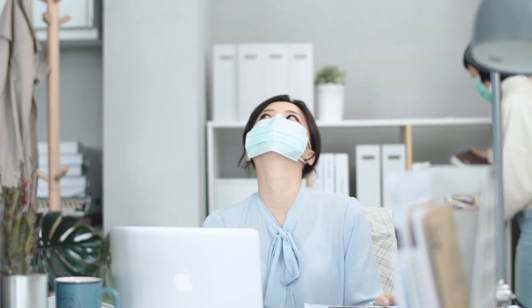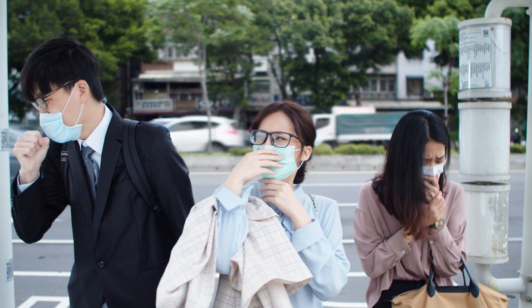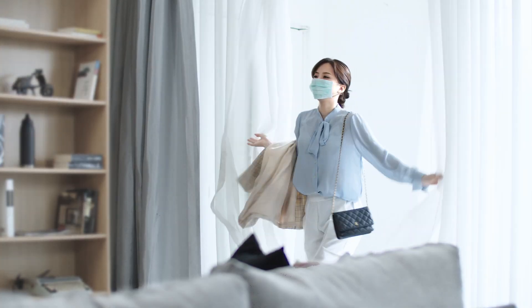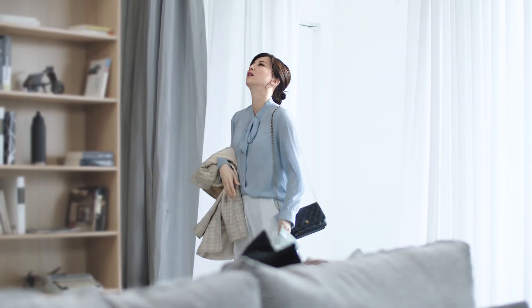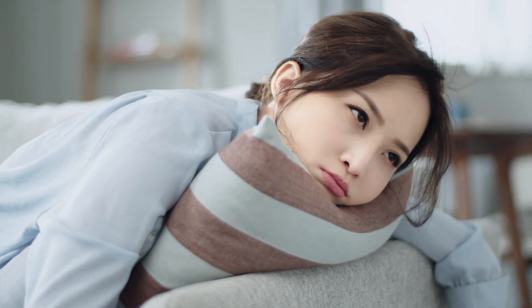Wearing a mask all day is humid and uncomfortable. Should I take off the mask for some fresh air? Feeling stuffy and dizzy once we get home? How can we take this indoor, clean, fresh feeling outside?